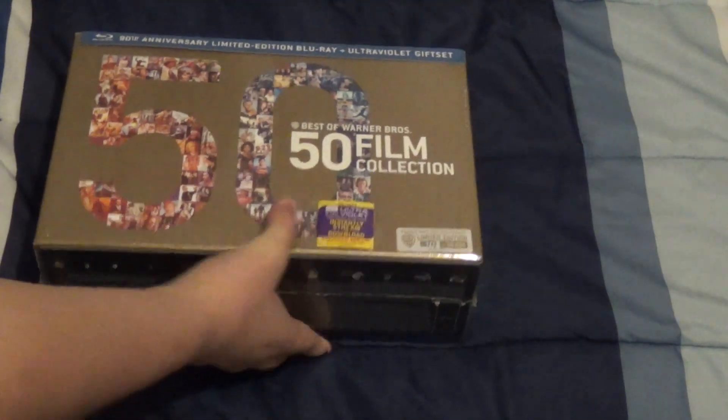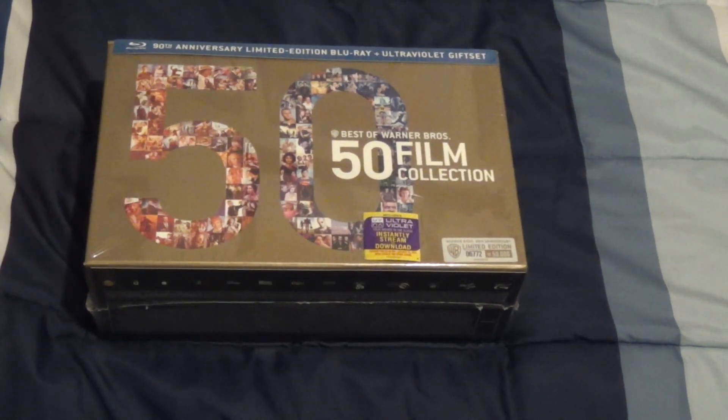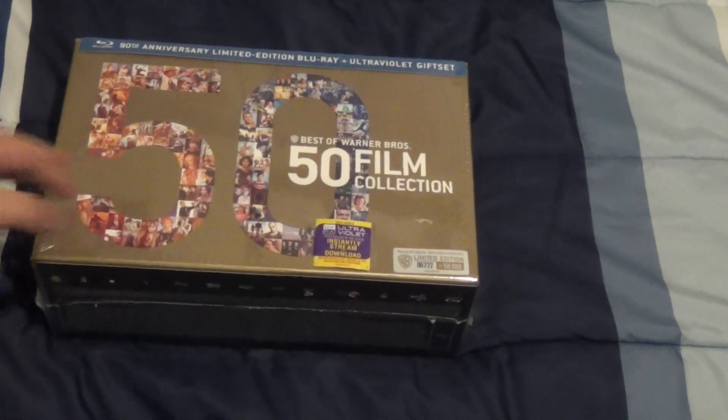I actually got this as a Christmas present. There's also a 100 movie film version, but it's on DVD for about 50 bucks more. But since this was really cheap — it was like $175 when I got it — it'd be the better deal. The other set is just DVDs and doesn't have the Ultraviolet copy, so I thought this looked like the better deal.